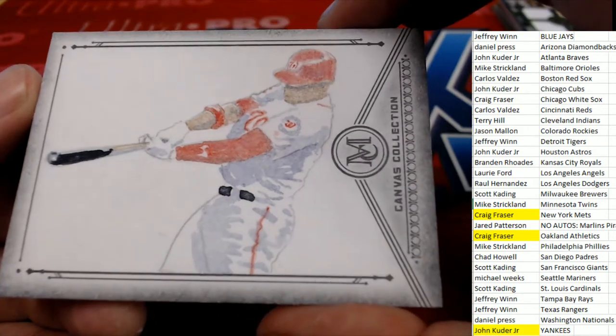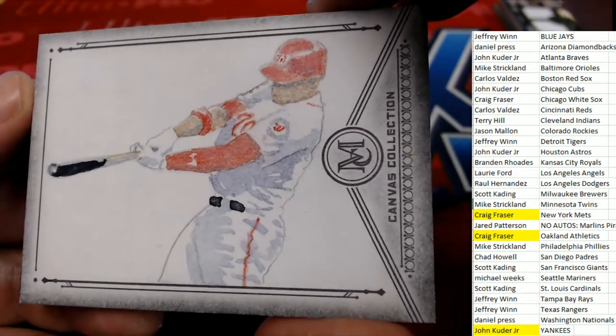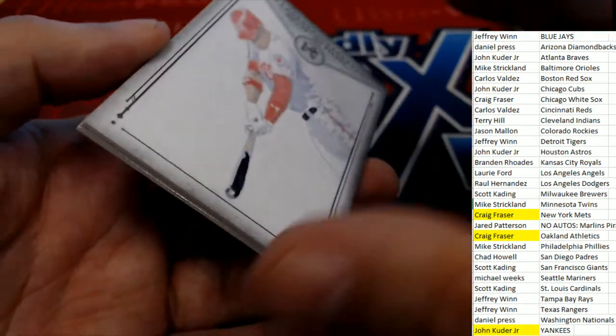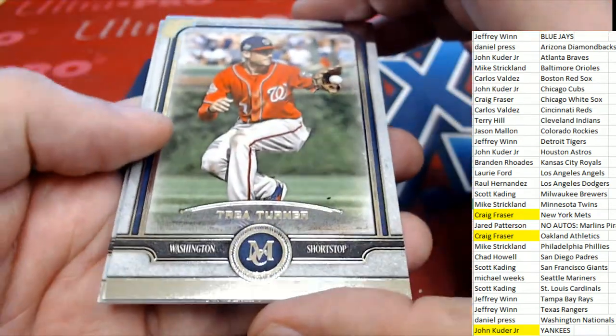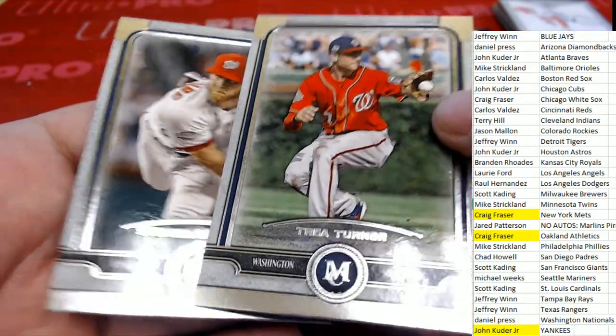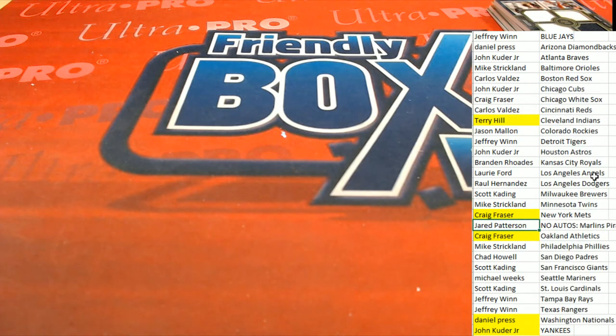Daniel P. — this is his first night with us at Friendly Box Breaks, and he's getting to hit with us for the first time. What a great first hit to have come out at Friendly Box Breaks — a canvas collection, one of one. And a couple of nationals to boot. So that's terrific. Way to go — congratulations man. Really happy for you, that's an awesome hit. Daniel P. hits nicely. And also, with the Cleveland Indians, Terry T-Bone pulling down that quad relic. That was pretty good too — so that was like a five-hit break.